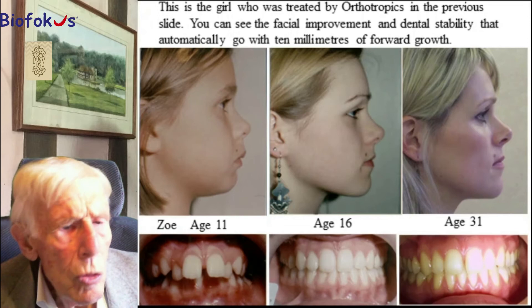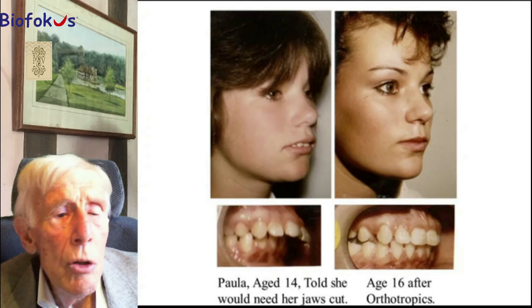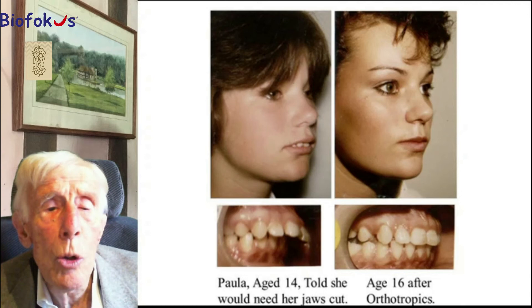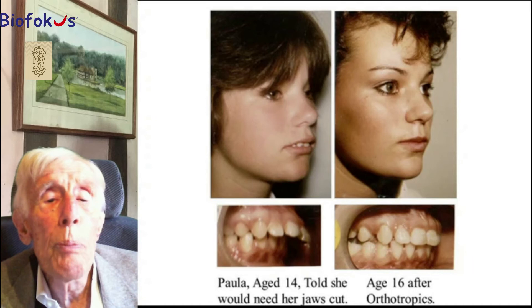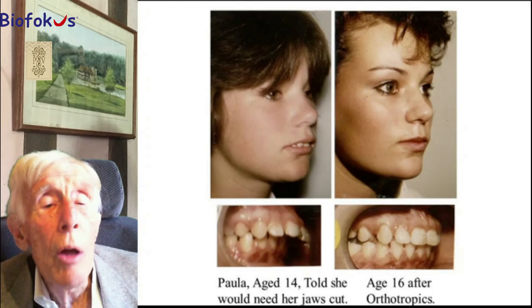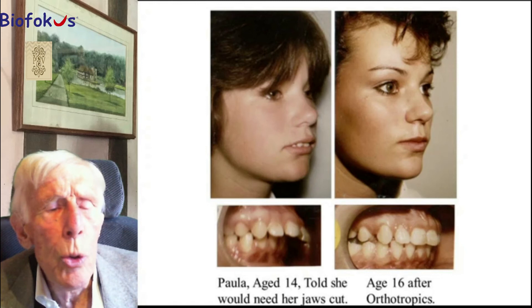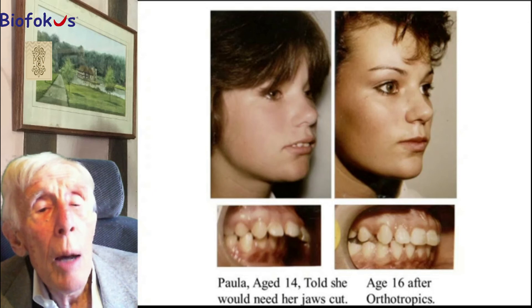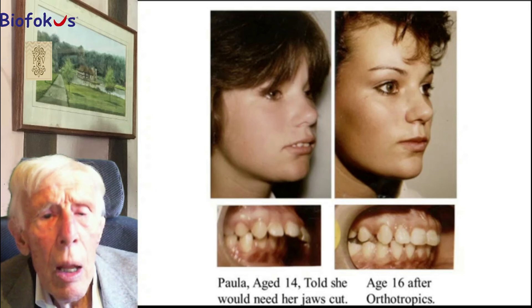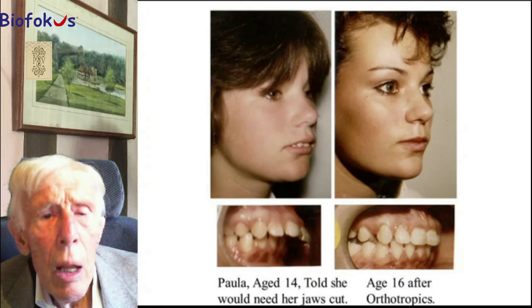Here is a patient who was waiting for surgery. She'd been told there was no way of reducing her overjet other than cutting her mandible into three bits and bolting it together again in the forward position. But she came to me for a second opinion, and I said no, I don't think you need surgery — we can do that with orthotropics. She wore her appliances well, and you need to. Orthotropic appliances are not easy to wear or to adjust. But she wore them well, and you can see the change in her face and the forward movement of her mandible as a result of the forward growth.